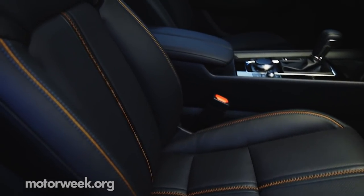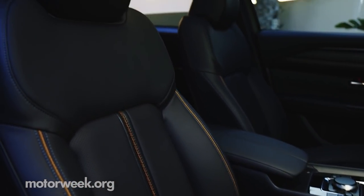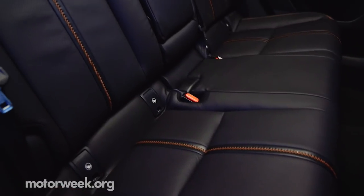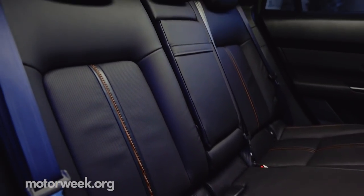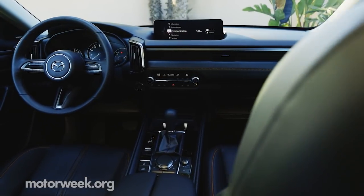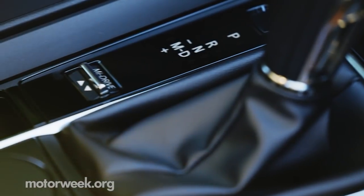Further tethering it to its North American roots, the CX-50 will be built at the Mazda-Toyota Joint Manufacturing Plant in Huntsville, Alabama — where the new Toyota Corolla Cross is also being made, though the models use bespoke parts. Nothing is shared between the two, aside from assembly line logistics and workflow.